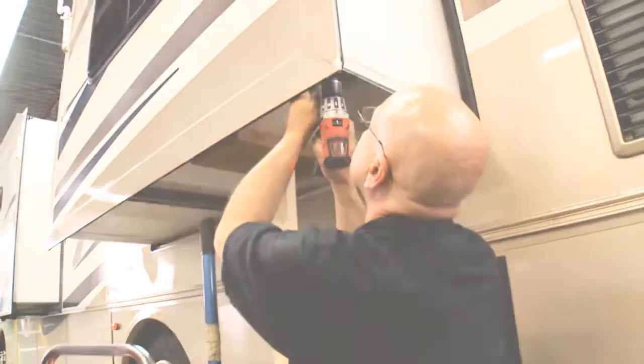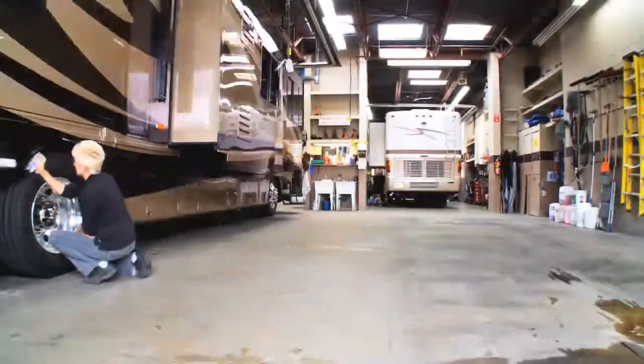We have the industry's finest factory-trained technicians, Class A mechanics, and certified diesel mechanics.